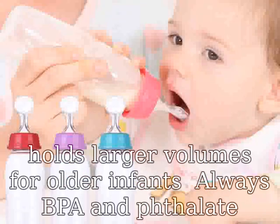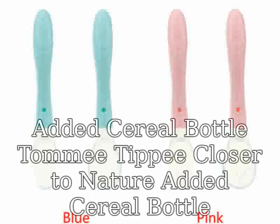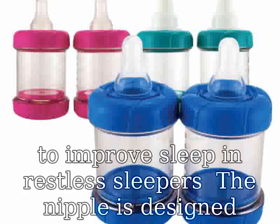Closer to Nature 11oz Added Cereal Bottle — Tommee Tippee Closer to Nature Added Cereal Bottle are uniquely designed for babies to ease symptoms of reflux or to improve sleep in restless sleepers. The nipple is designed to accommodate thickened formula or breast milk, due to the unique Y-Cut at the end of the nipple.